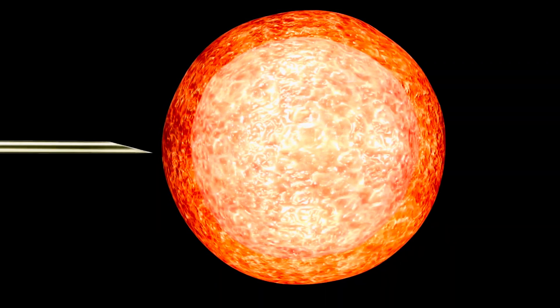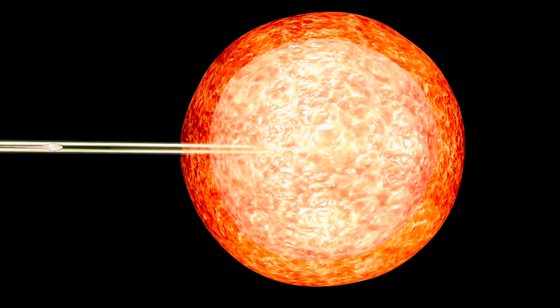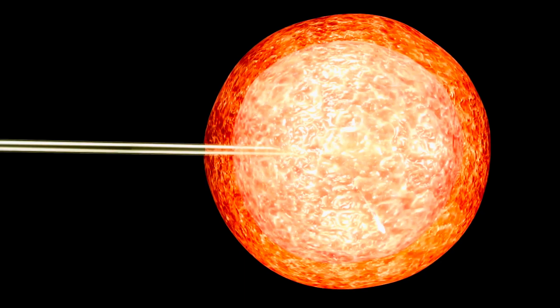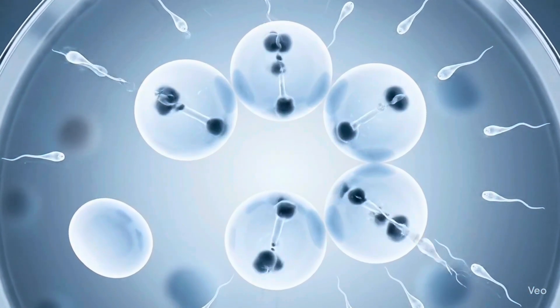Fertilization of the eggs takes place within a day. During a procedure known as intracytoplasmic sperm injection, or ICSI, a single sperm is introduced into each mature egg. On average, about 70% of mature eggs will successfully fertilize.